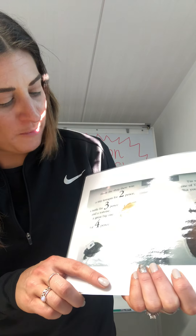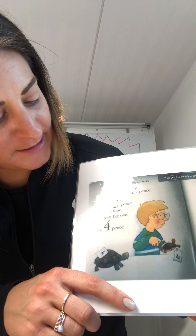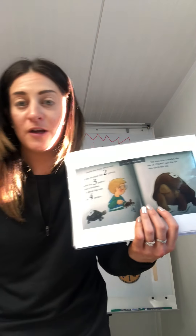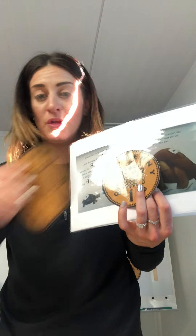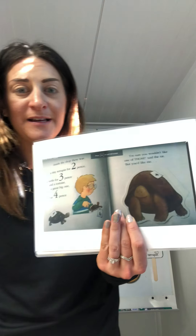Inside the shop there was a tiny terrapin for two pence, a turtle for three pence and a tortoise - a great big one for four pence. Tortoise. One, two, three, four pence for a tortoise. Four of our pennies. Excellent.